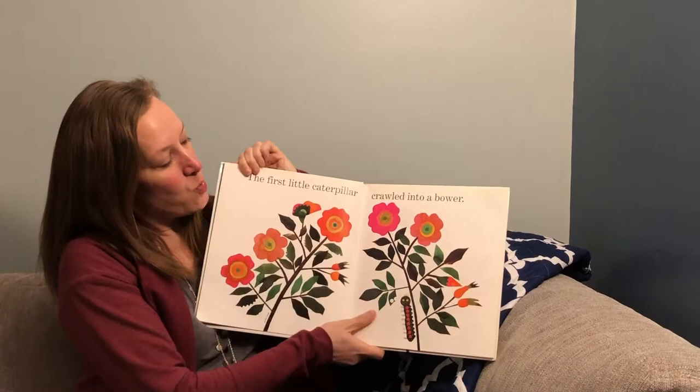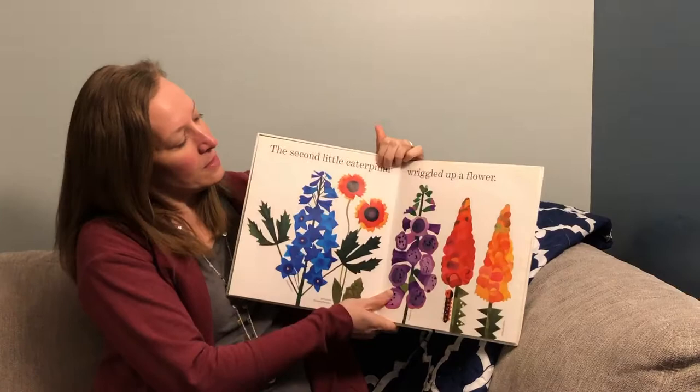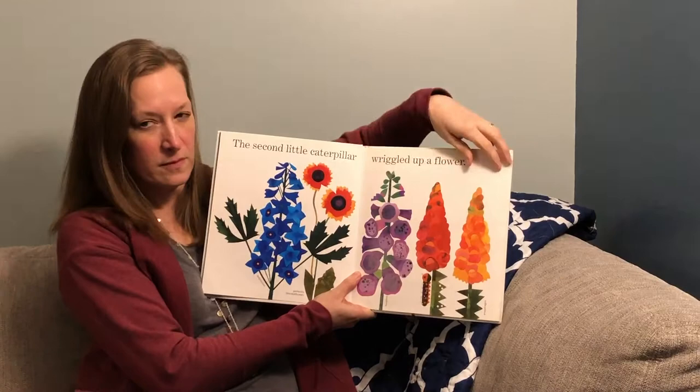One little caterpillar crawled into a bower. A bower is a shady place in a garden. The second little caterpillar wriggled up a flower.